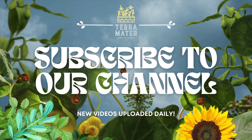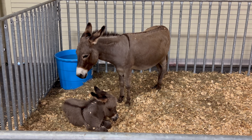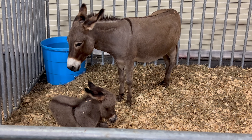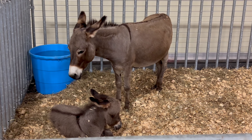Greetings, fellow gardening and farming enthusiasts. Today we embark on a charming journey to explore the delightful Sicilian donkey. These endearing creatures have a rich history and distinctive qualities that make them a beloved addition to farms and homesteads.